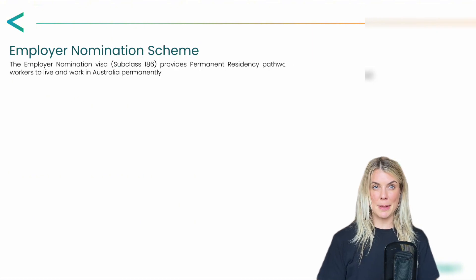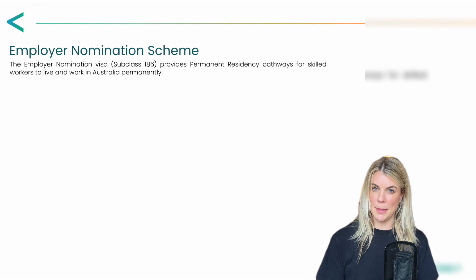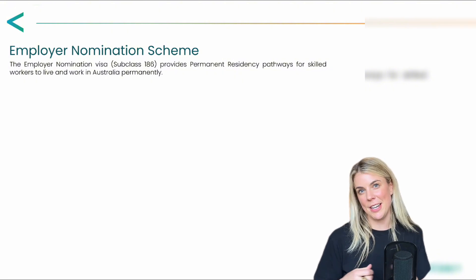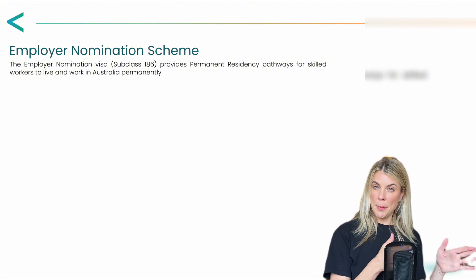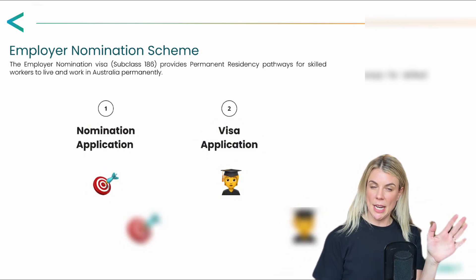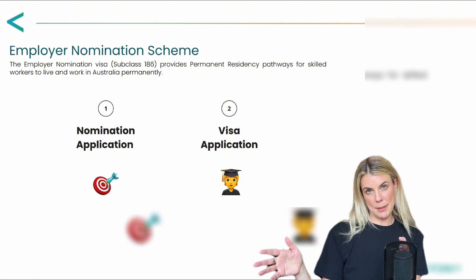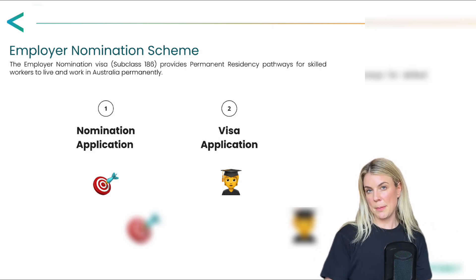Moving on to the permanent residency pathway, we're going to take a closer look at the 186 employer nomination scheme. This visa provides permanent residency pathways for skilled workers looking to work and live permanently in Australia. The 186 application consists of two main elements: the nomination application, where the company nominates the candidate for the occupation, and the visa application stage, where they're required to prove their skills and experience.